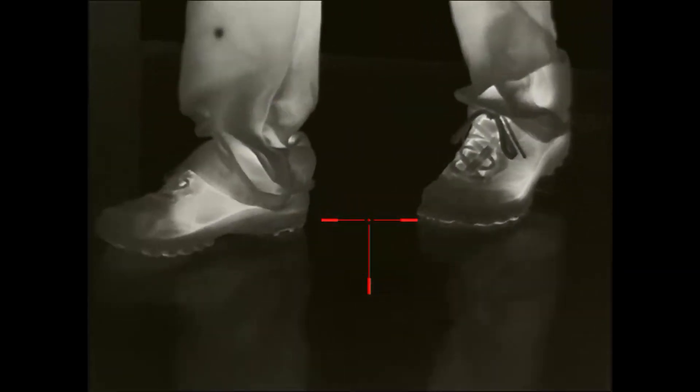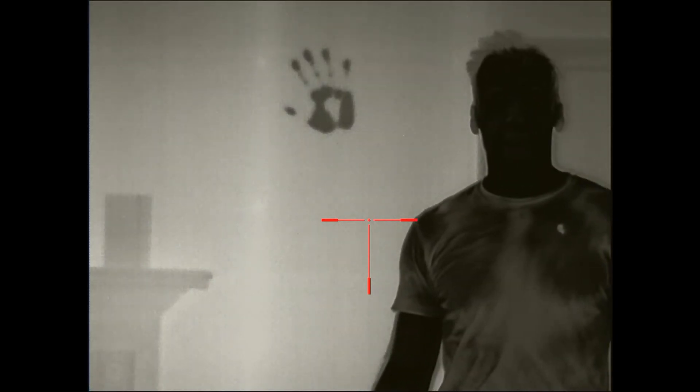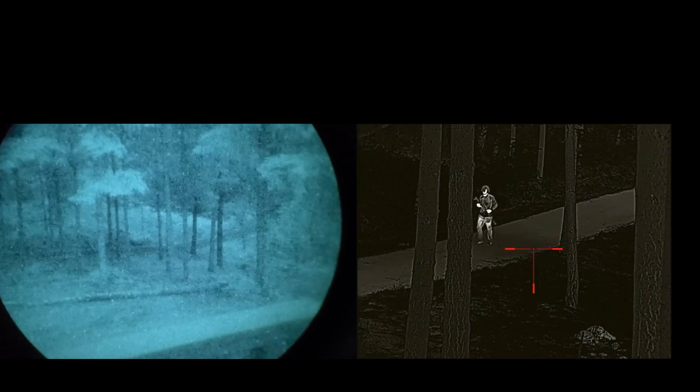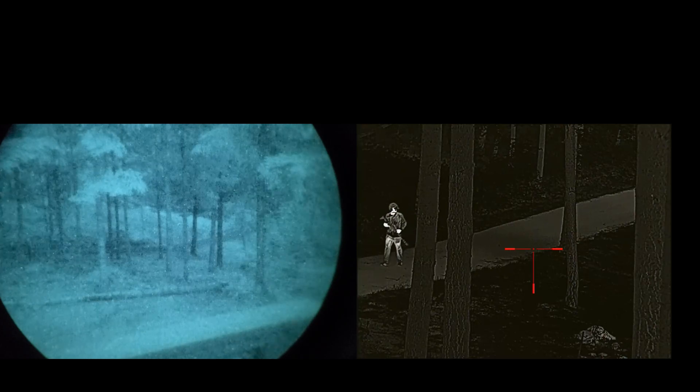High-quality thermal imaging devices can sense microscopic temperature differences, even from a long way off. Using the right thermal scope, devices are so sensitive that you could even pick up a person's handprint or a footprint at an impressive distance away. With night vision, potential threats can easily hide and camouflage themselves past 40–50 yards away, depending on how dark it is. In contrast, these targets would stand out very clearly under thermal imaging at extended ranges.